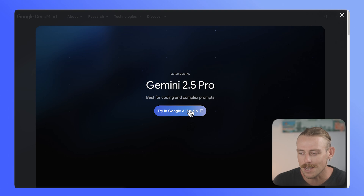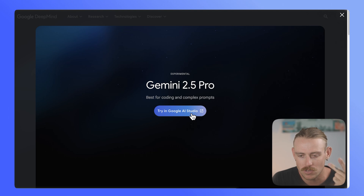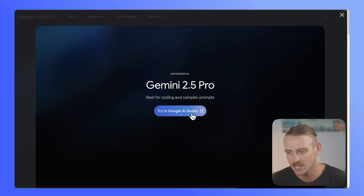You can access Gemini 2.5 Pro directly within Google AI Studio, but it isn't yet accessible within your Google Workspace — think when you're using Google Sheets, Presentations, Google Docs, searching your Google Drive, etc. You're still relying on an earlier Gemini model.